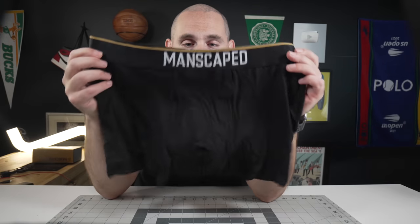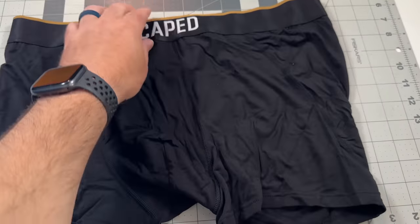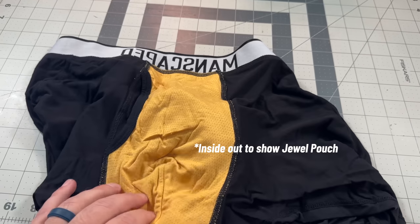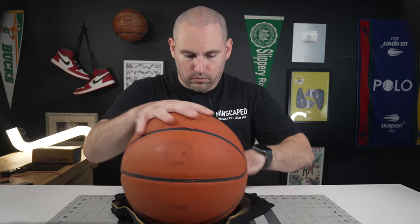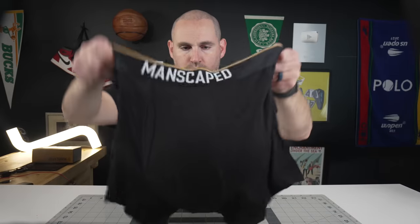And speaking of coverage, the other product Manscaped had me try was their Boxers 2.0. With this just unreal design they call the jewel pouch, which keeps your testicles supported but not constricted. Because let's face it, if you're a dude watching this video, chances are you have had issues in the past working out, or are currently looking for something more forgiving but supportive. And I know for me, when I put these on, I noticed a difference immediately.